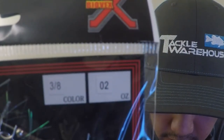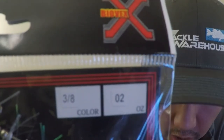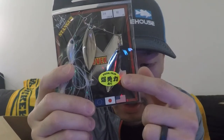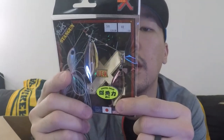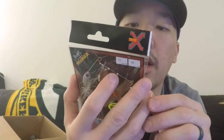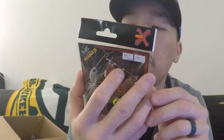Next up is Biovex Spinnerbait Stand Gun — three-eighths of an ounce, color 02. I think the sticker got put on backwards. This looks like a Japanese lure because if you look at the back of the packaging, it's all written in Japanese. So that's pretty neat — there's a lot of cool information, I just can't read it. Super cool.